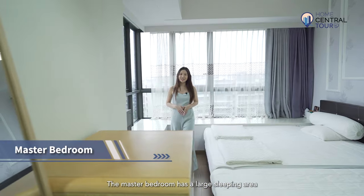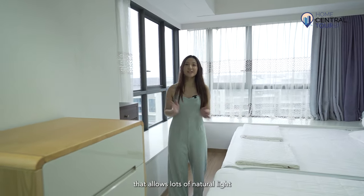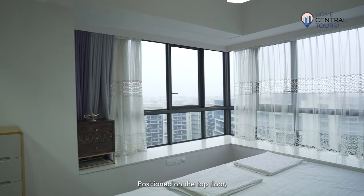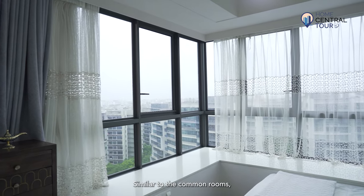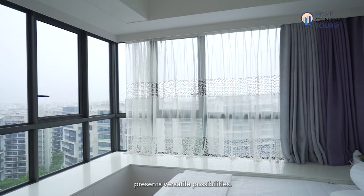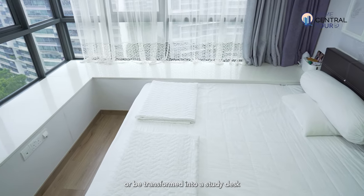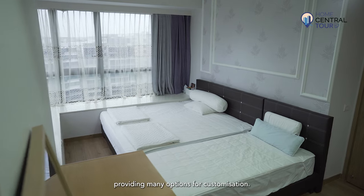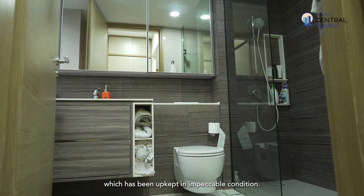The master bedroom has a large sleeping area and can easily accommodate a king-size bed. It also has an L-shaped window that allows lots of natural light to fill the space. Positioned on the top floor, this room offers an unblocked view of the surrounding area, overlooking picturesque scenery. Similar to the common rooms, the bay window in the master bedroom presents versatile possibilities — it can serve as a cozy seating area or be transformed into a study desk or TV console, providing many options for customisation. The master bedroom comes with an ensuite bathroom which has been kept in impeccable condition.